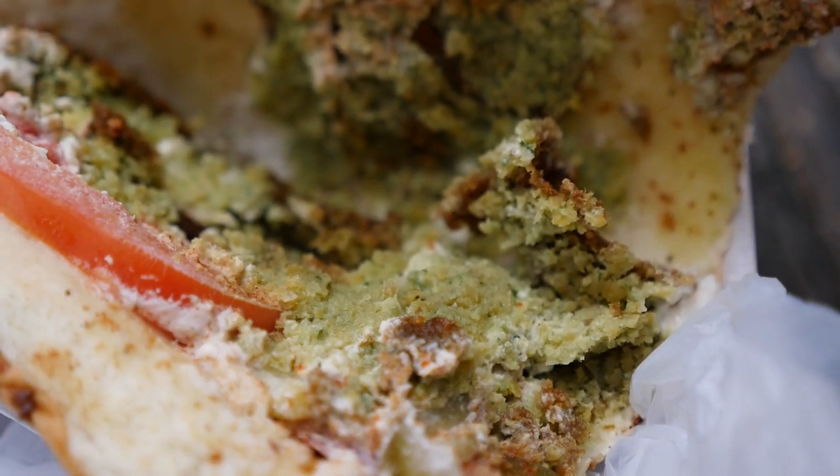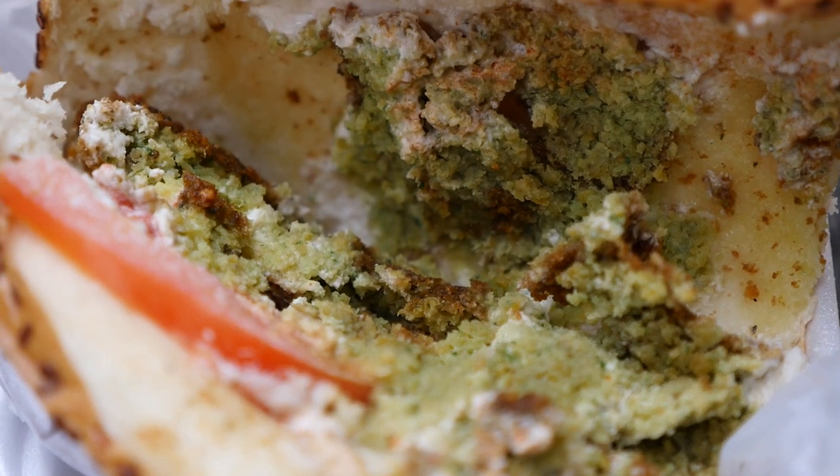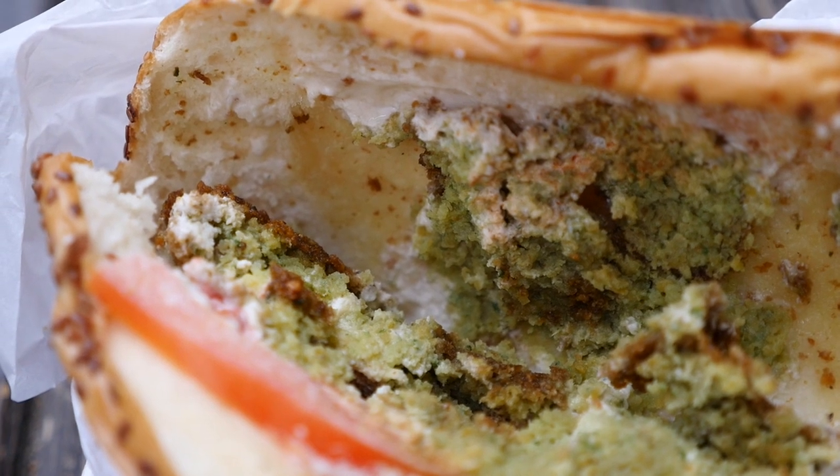The falafel is sort of squished so that all of the insides and the crunchy bits all get mixed into that bread.